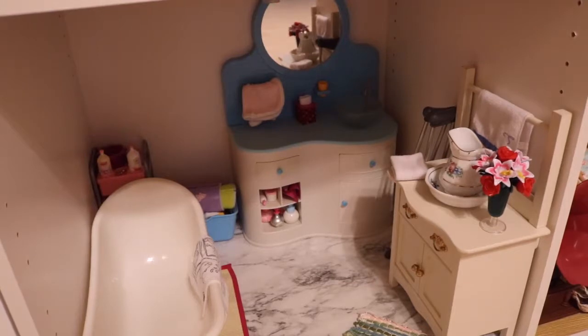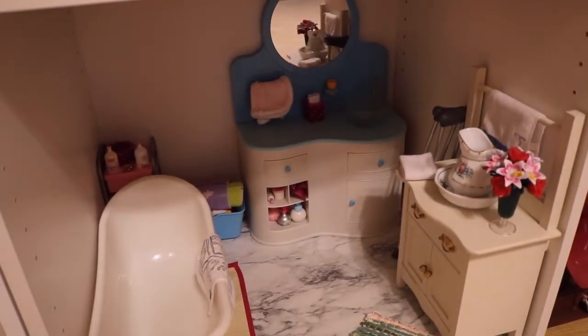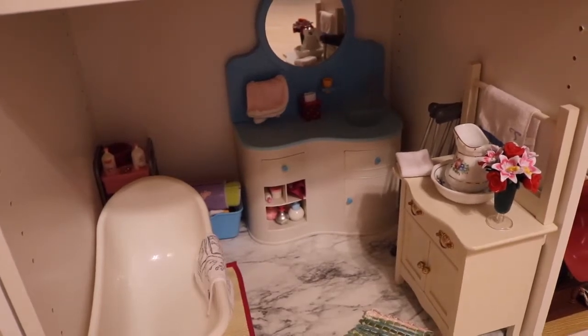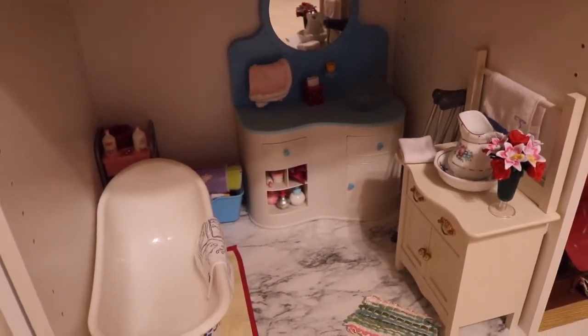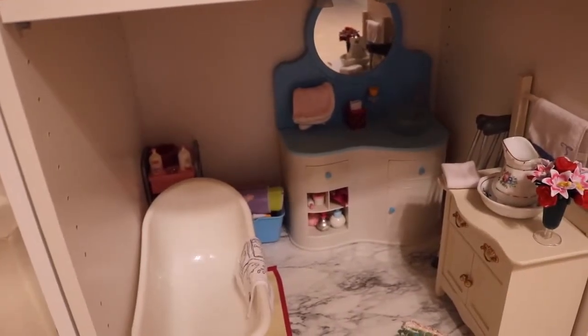Moving on, the room in the bottom left is the bathroom. We have a bathtub, Samantha's washstand, the bathroom vanity, and the Our Generation Hair Salon little cubby back there. We have lots of products for their hair and their skin — soaps and shampoos. I really like this room, especially with the marble flooring. It really just looks and feels like an actual doll's bathroom.